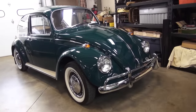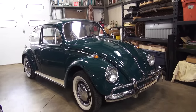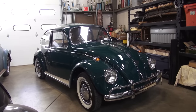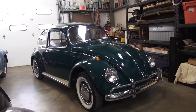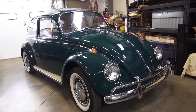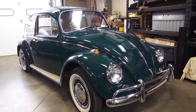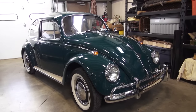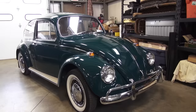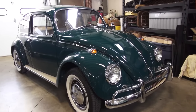Here is a beauty I just finished this month — a 1967 all numbers-matching beetle. 67 is a killer year; it's pretty much my Mason Dixon line when it comes to restoring these cars. I don't mind doing the later models, but in my view you're still better off with the 67 and earlier car.